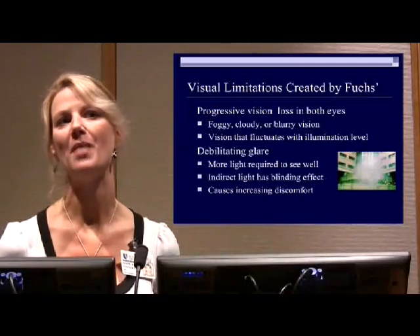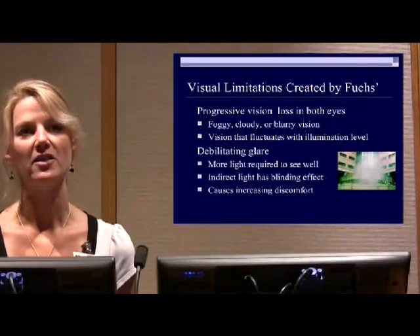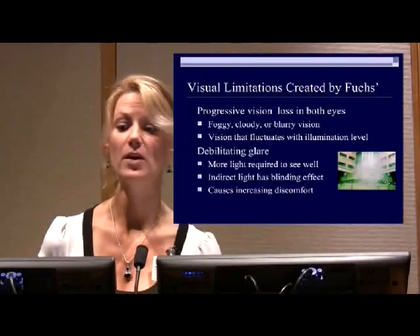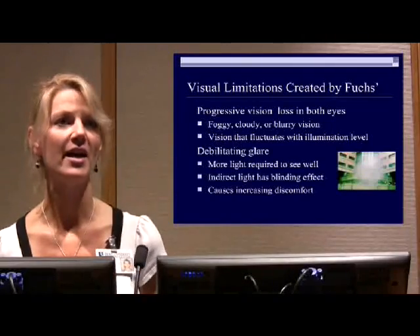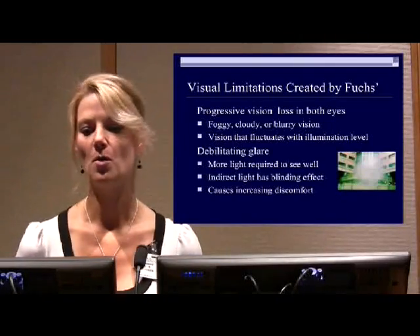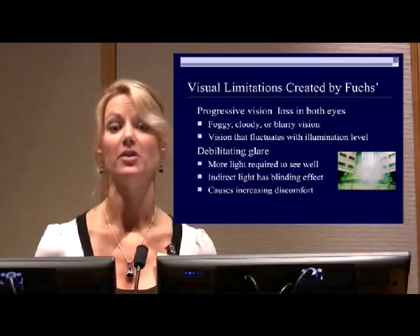Debilitating glare is really the main manifestation that I deal with clinically. Sometimes you need more light to see well for specific tasks that have fine detail, like reading, but indirect light can have a blinding effect — such as headlights at night or light coming through a window when you're trying to focus on a task in your home. Not only does this make you see worse, but it could actually cause physical discomfort.